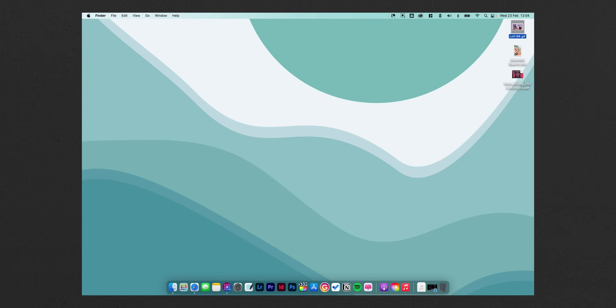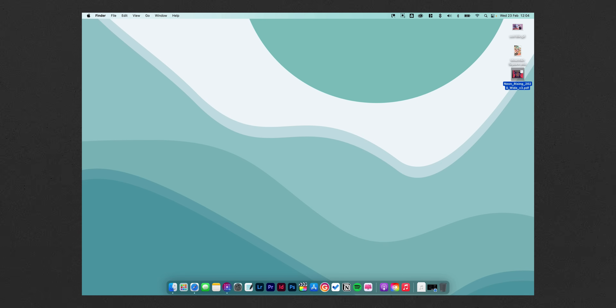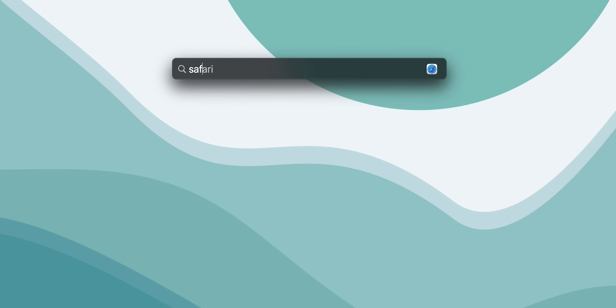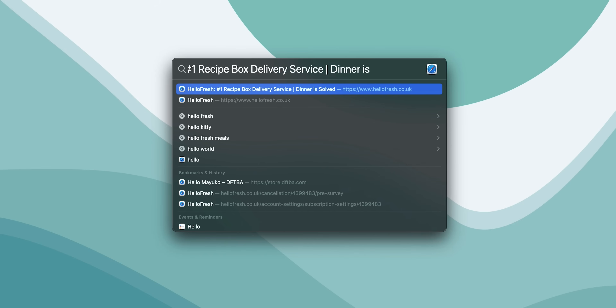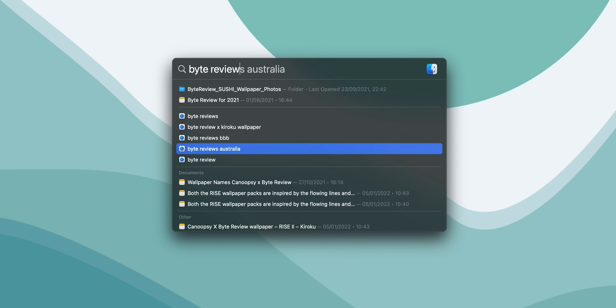Quick View is another one I love — super simple. If you highlight any file and hit the spacebar, macOS will show you a preview of that file. If it's a video or audio it will play; if it's an image or PDF you'll see what it looks like when opened. And finally, hitting Command+Spacebar will bring up Spotlight, which is a hugely powerful search menu within macOS. You can find anything in here just by typing a few keywords — files, web pages, applications, or even searching the web.